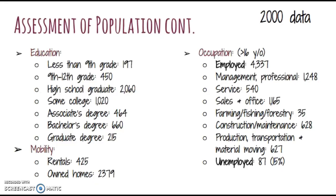In Buxton, there are 197 people with less than a 9th grade education. However, there are 2,060 people in the population who are high school graduates — and this assesses people only above 25 years old. There are 1,020 people who have gotten to some college, but over 1,000 people with either an associate's or bachelor's degree, and 215 with a graduate degree. The mobility in Buxton is fairly low. There are only 425 rental properties and 2,379 owned homes, which tells me that the people who live here come here and stay and don't plan on moving.